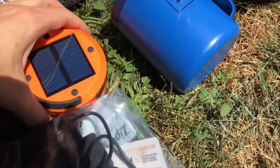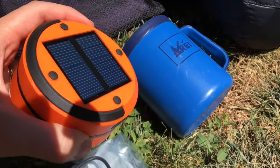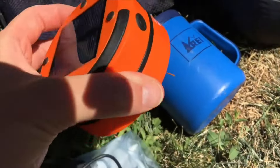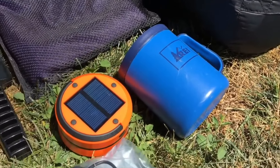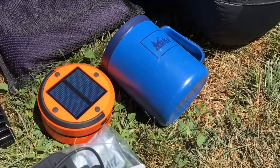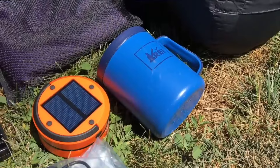This solar powered fold-out lantern was so ridiculous. I don't know why I bought it. It was so heavy and so bulky. I carried this lantern and a headlamp — such overkill. I used it on my 2016 PCT section hike and then I haven't used it since.